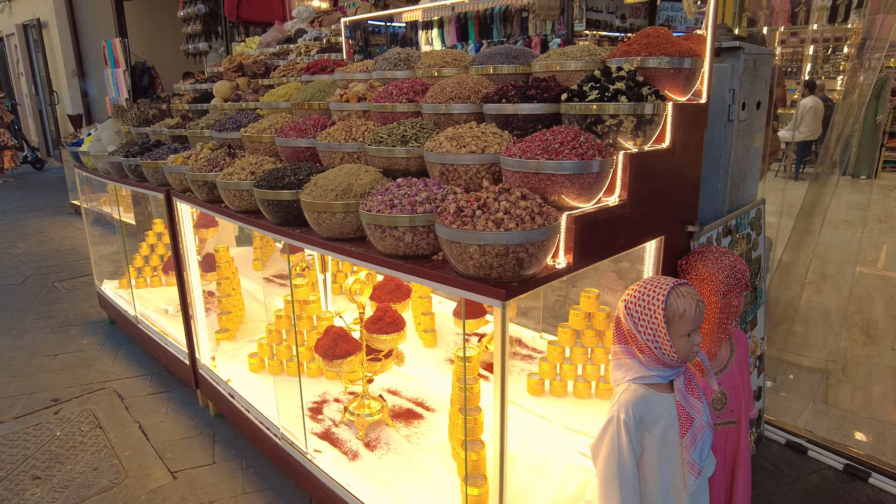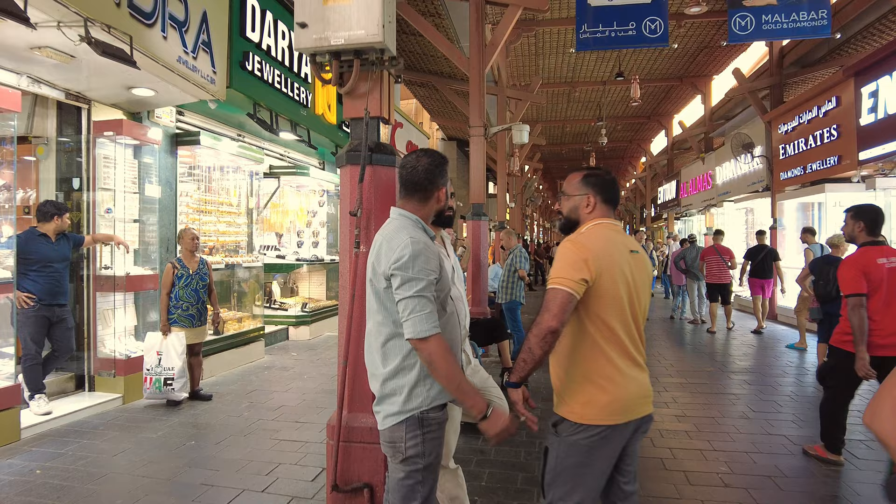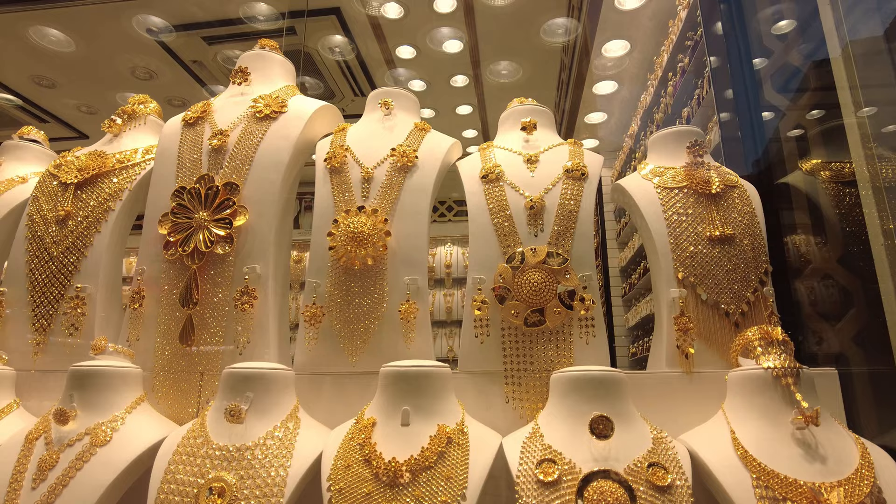This is the Gold Souk area, where you can see some very ornate items of jewellery. Most of it is 24 carat and really quite yellow in appearance. Subtle? It is not. The gold comes from Zimbabwe. Best not to ask too many questions regarding sanctions or money laundering.